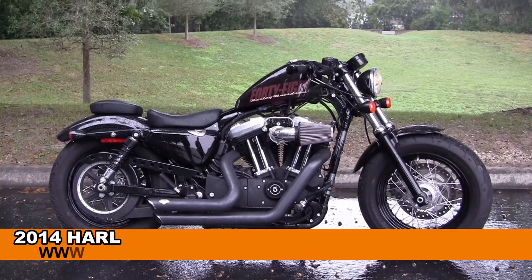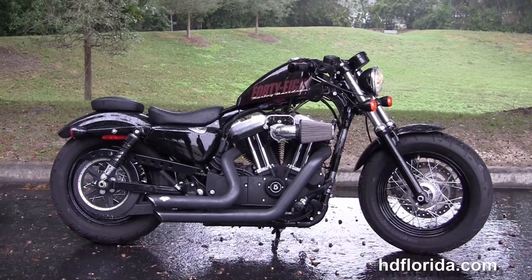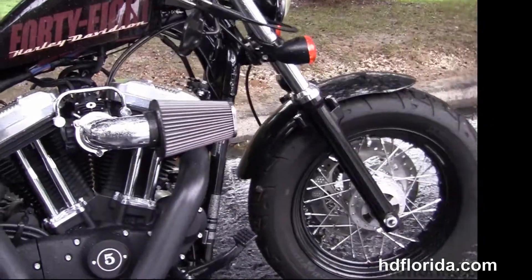Welcome everyone to the world famous Harley-Davidson of New Port Richey. Today I've got for you this heart-pounding used 2014 Forty-Eight model Sportster.